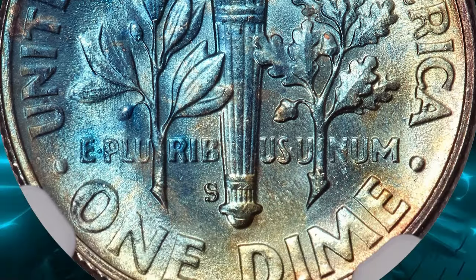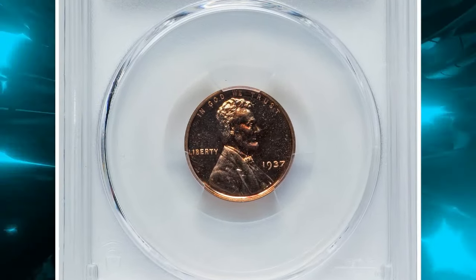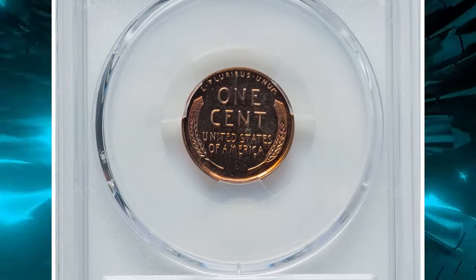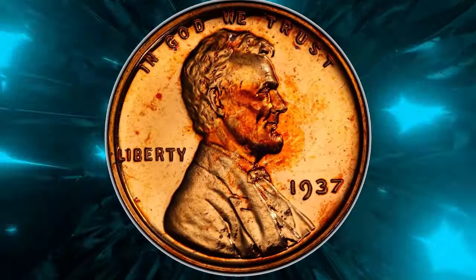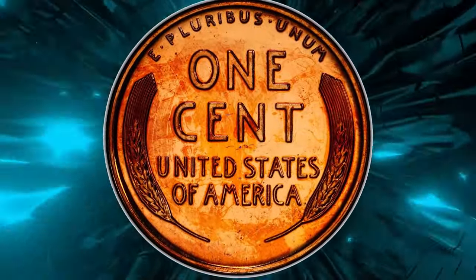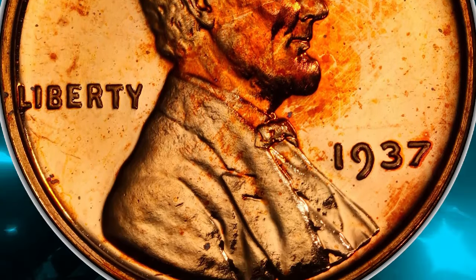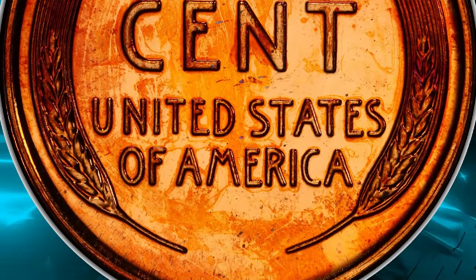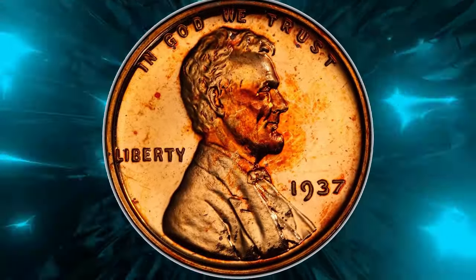The 1937 proof cents share a similarity to the brilliant proofs of 1936, a fact reflected in significantly higher sales of proof coins during that year. Despite this, the 1937 proof cents are still relatively scarce compared to the millions of proofs coined annually since the 1960s. The mint's improved technique in polishing the dies resulted in a small percentage of these coins displaying striking cameo contrast between the brilliant fields and the cameo, ultra, or deep cameo devices.